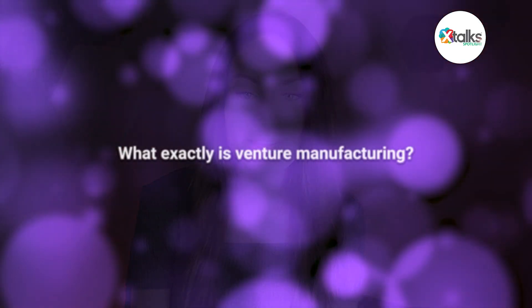Thank you, Michael and Scott, for taking the time for the Spotlight interview. Thanks so much for having us. We're looking forward to speaking with you. So let's start with the basics. Michael, could you explain what exactly is venture manufacturing?